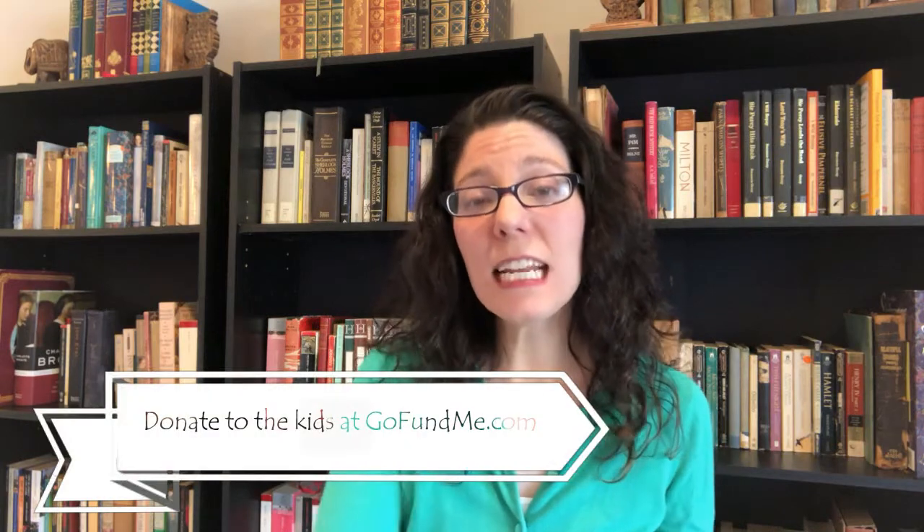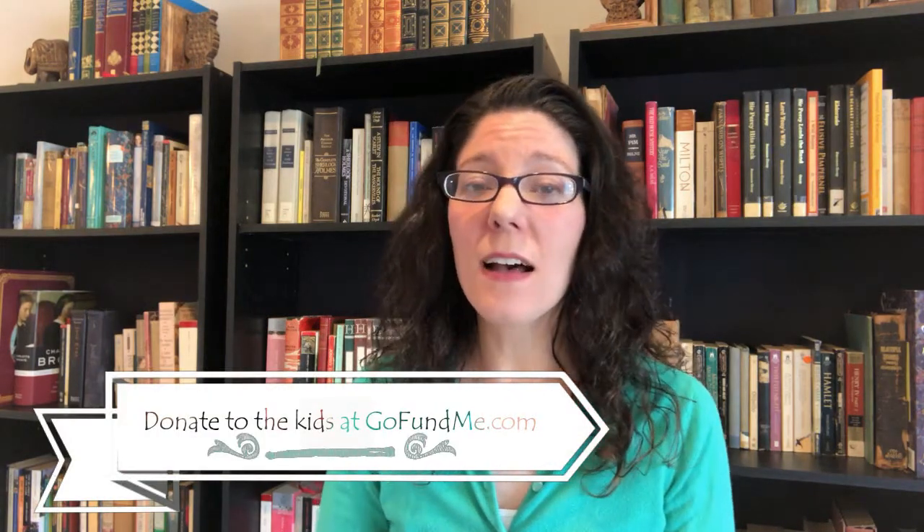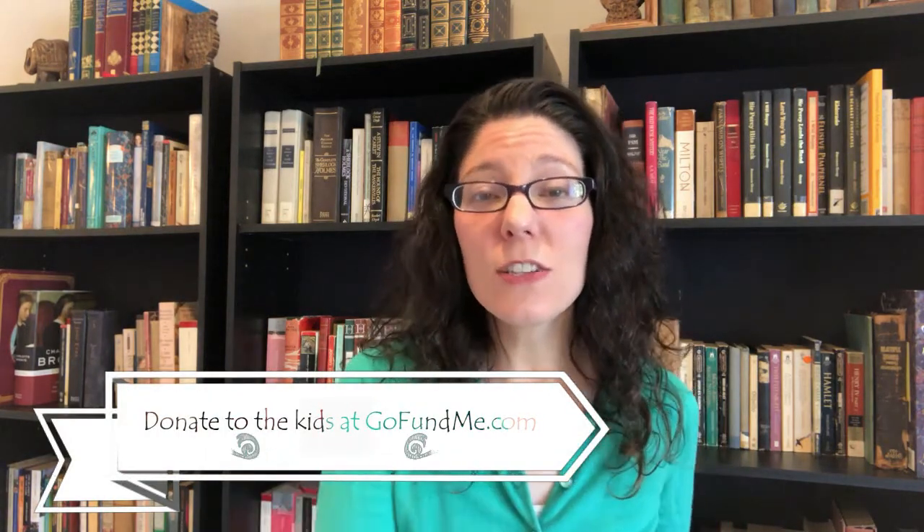In case you didn't know, Books for MKs is a charity that donates books to missionary kids, so if you'd like to donate to the kids, you can do so at GoFundMe.com. There is a link down in the description box, and there's a button at the end of this video.